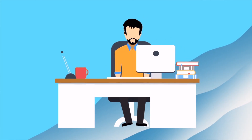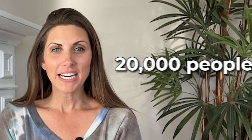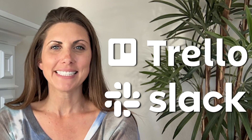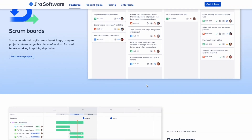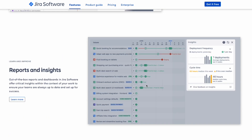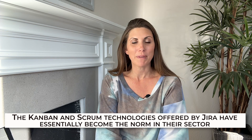It's used by 83% of Fortune 500 firms, and that's no coincidence. Multiple groups working for different worldwide corporations have concluded that Jira is an excellent tool for teamwork. It can accommodate up to 20,000 people and integrates well with other collaborative tools such as Trello and Slack, which increases its practicality for day-to-day operations. It also has a high degree of traceability and is an excellent application for recording bugs and faults, particularly for agile development teams, because of capabilities that let users create roadmaps and generate reports. The Kanban and Scrum technologies offered by Jira have essentially become the norm in their sector.